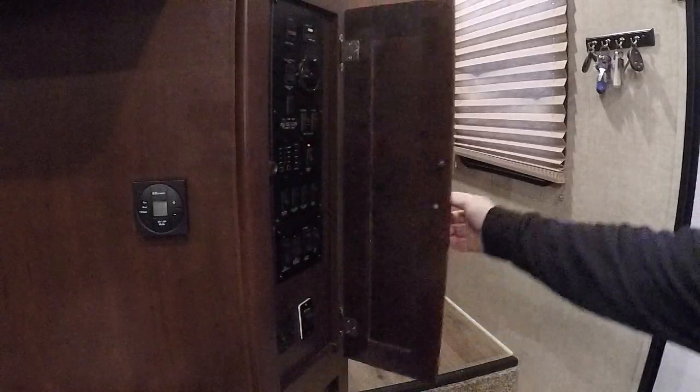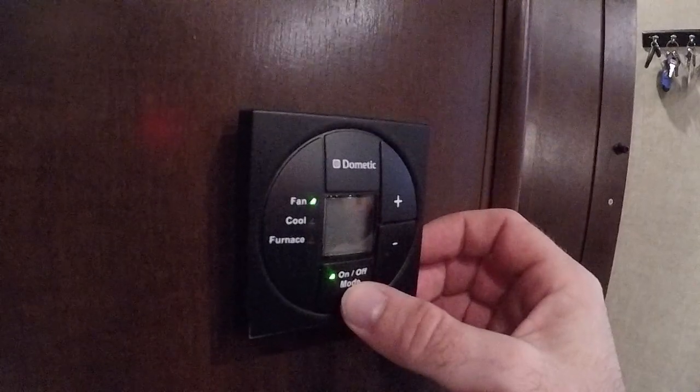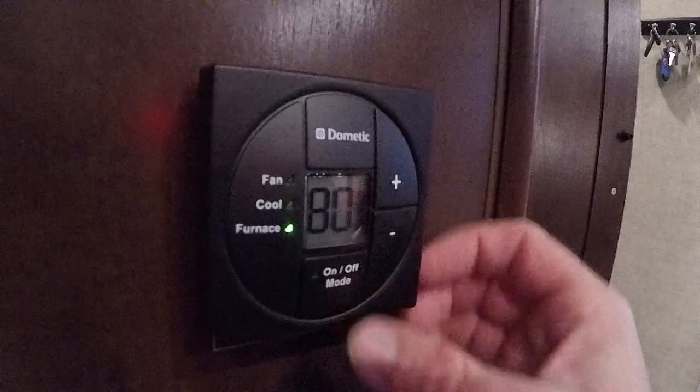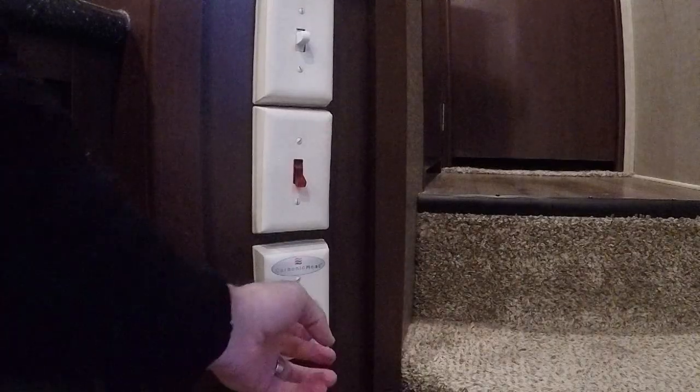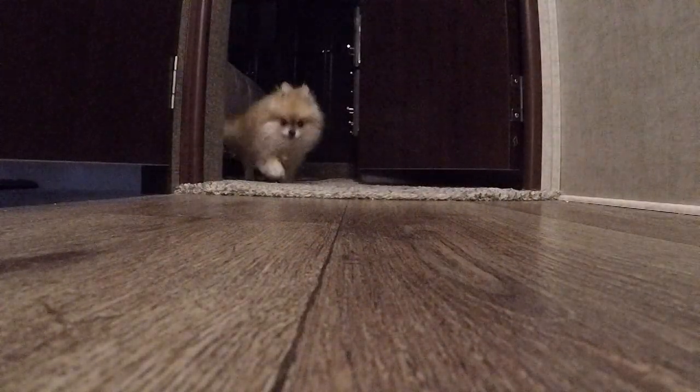The next thing is you're going to want to go inside where it's warm. Turn on your heat, turn on your furnace. If you have a winter package or tank heaters, make sure you turn them on. If you've got heated floors, kick them on so they can keep your toes nice and warm as you walk through the RV. Don't forget about the fireplace.